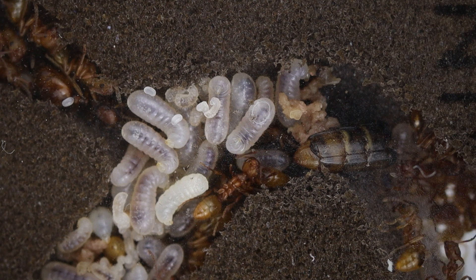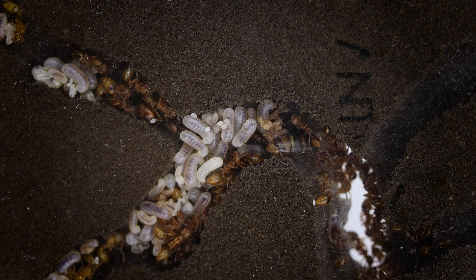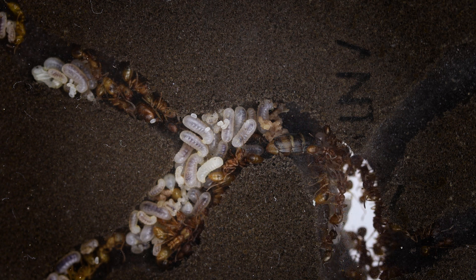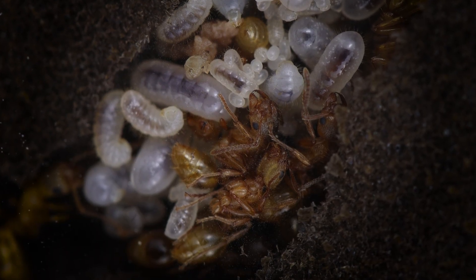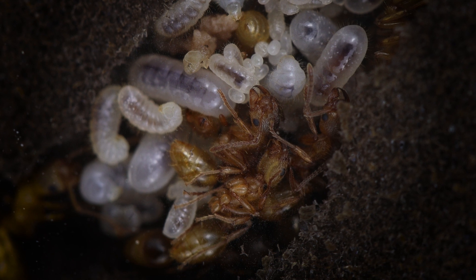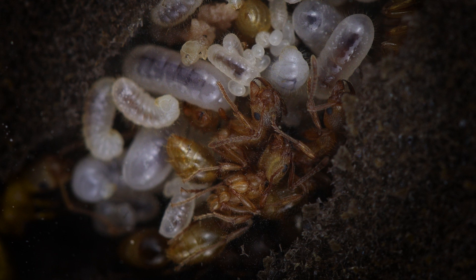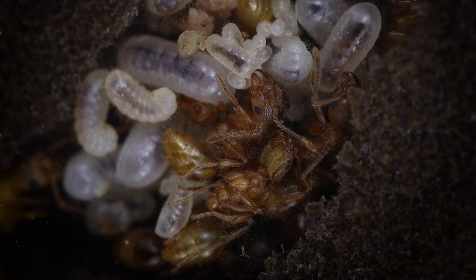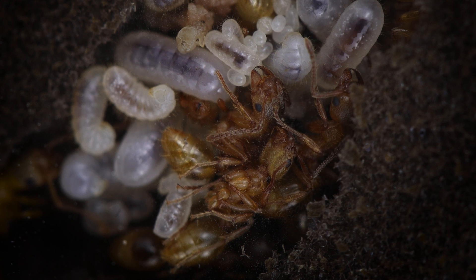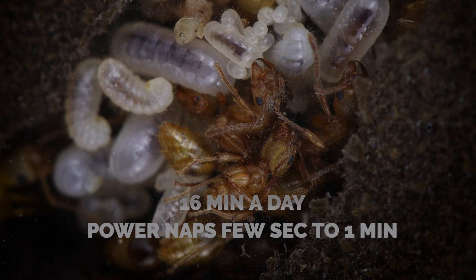These ones brought the larvae a part of the abdomen of an Acheta domesticus, better known as the house cricket. The larvae are able to chew, contrary to the adult ants. This protein will help them to grow up fast. Here the ants are lying with the larvae — their motivation is not clear. Are they trying to warm up the brood or are they just resting? Ants can take breaks; they can even pause their metabolism in a way that is close to what we call sleeping. They do so about 16 minutes a day, divided into hundreds of small power naps from a few seconds to a minute.